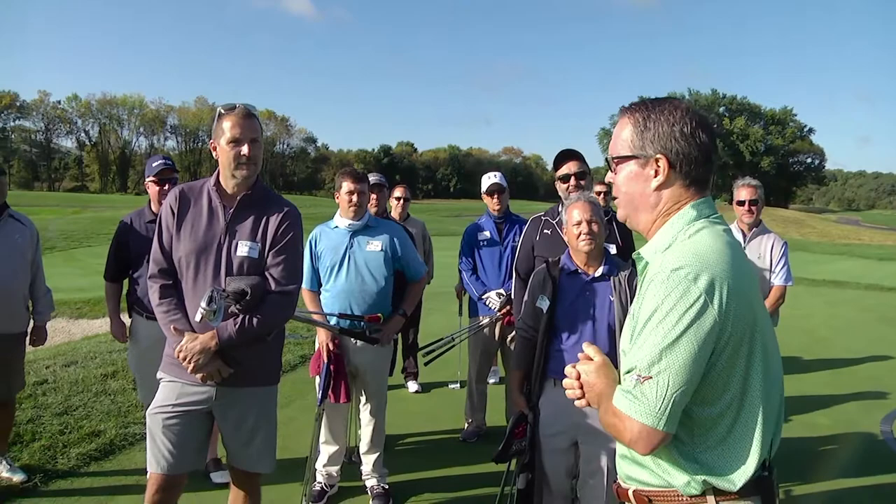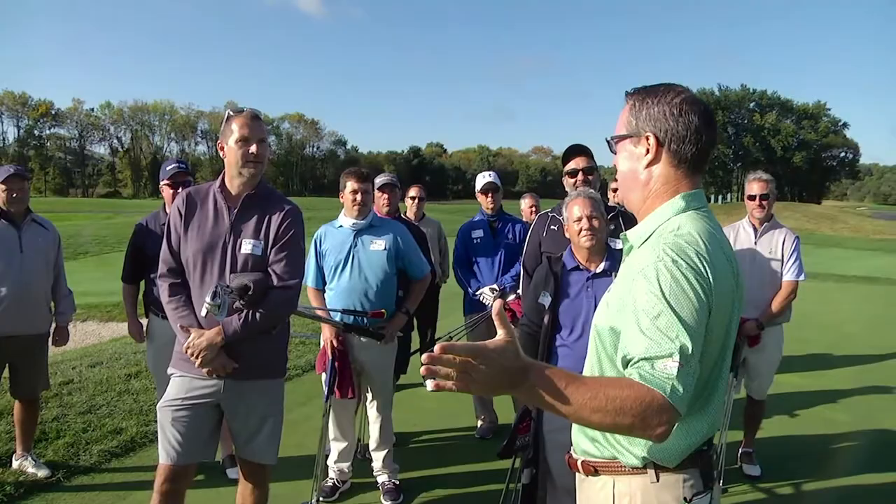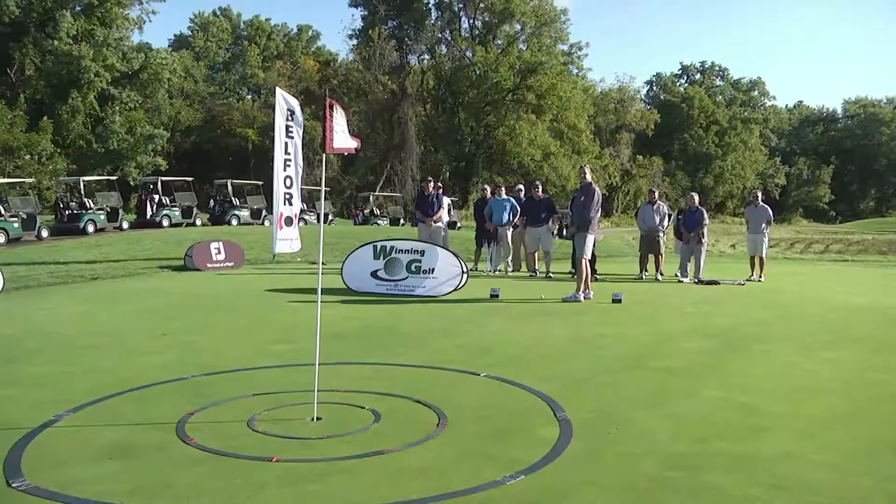Sounds great. What happens if I roll it in, Doug? Kevin, that's a great question — if you roll it in, I'll give you all three prizes. Kevin Powell has a 20-foot putt with a chance to win a great prize or maybe even three great prizes if he rolls it in. Kevin has a nice setup. He's 20 feet, and here it comes.